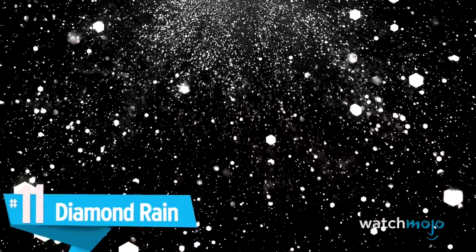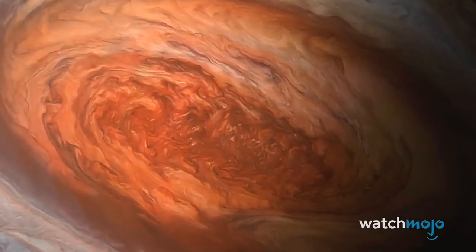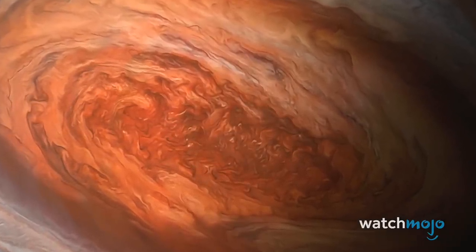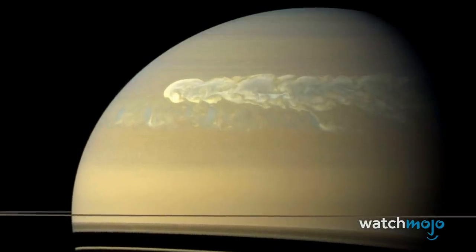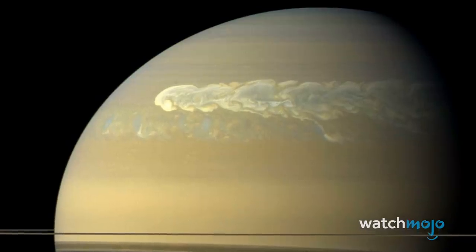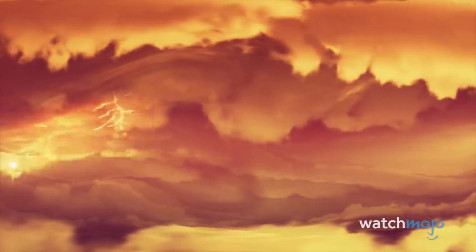Number 11: Diamond Rain. An umbrella won't save you from this downpour. Based on atmospheric data, several scientists believe that diamonds likely rain down on the gas giants. The idea was first floated in 2013, when researchers argued that soot created by lightning on Saturn and Jupiter would become graphite and then diamond as it fell. In 2017, another team concluded that atmospheric temperatures and pressures would create diamond rain on Uranus and Neptune, using high-powered lasers to reproduce conditions on the planets and create their own diamonds.